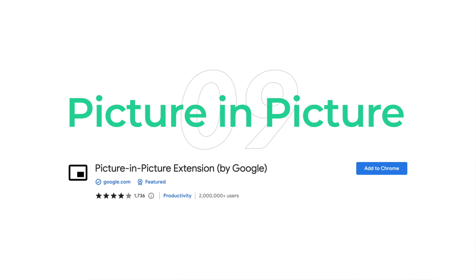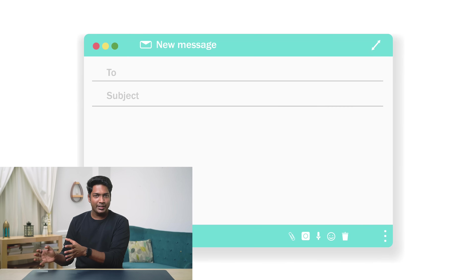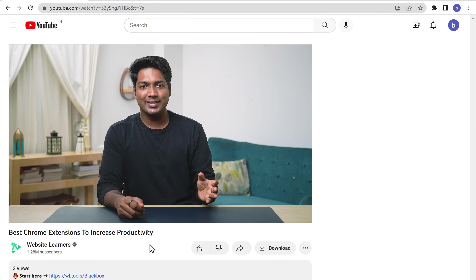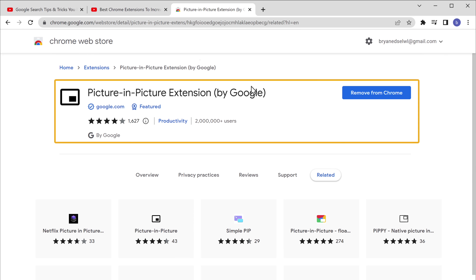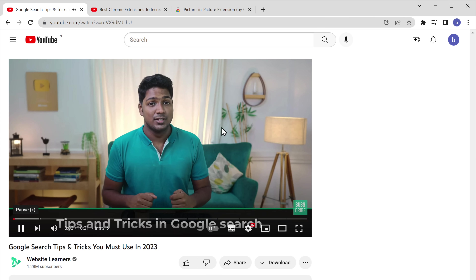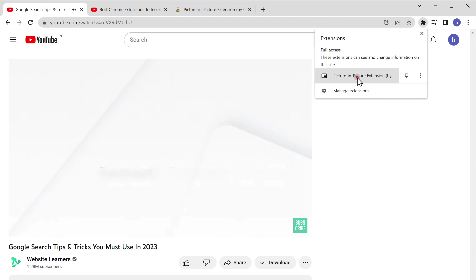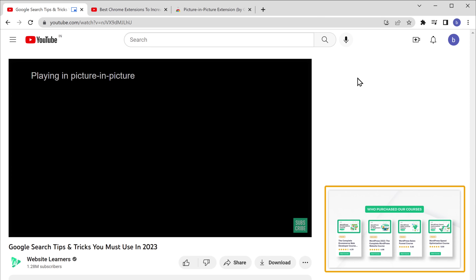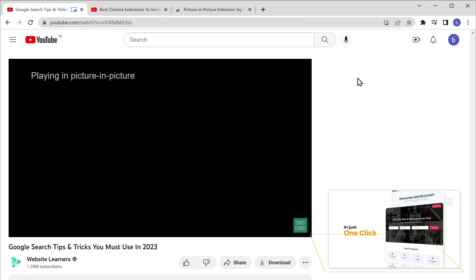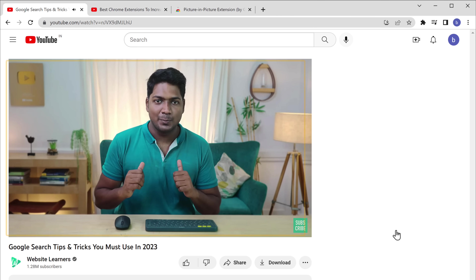Next we have the Picture in Picture extension. This little gem allows you to watch videos in a floating window while you work on other things. So you can have a video playing at the corner of your screen while you write an email, or have a tutorial running while you code. It's super easy to use — once you've added the extension and are playing any video, just click here and the video will appear in its own floating window that you can move around and resize. If you want to go back to normal view, just click on it and it'll go back to the page.